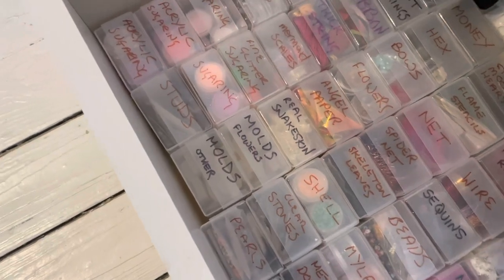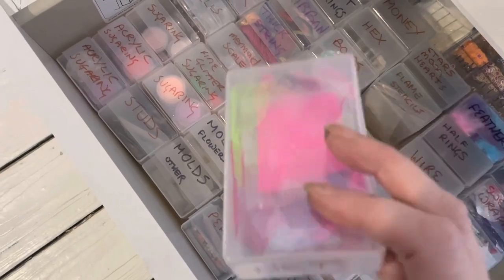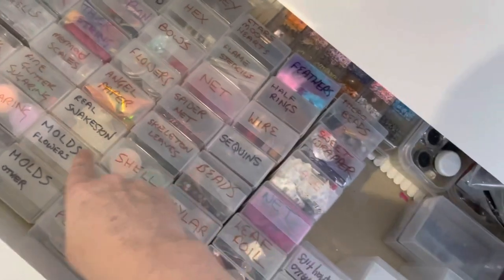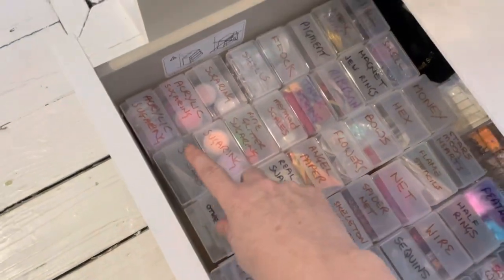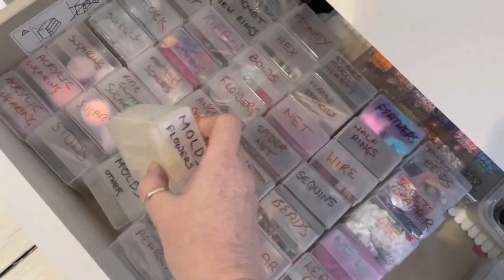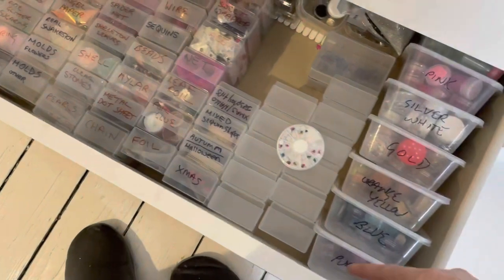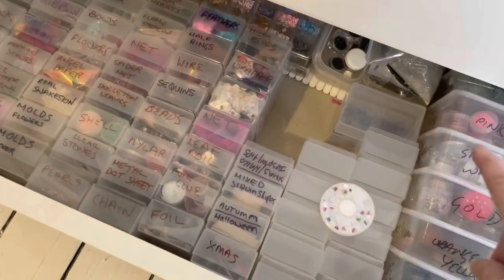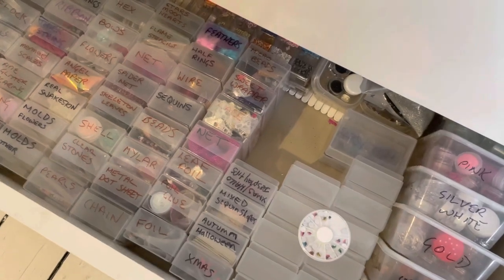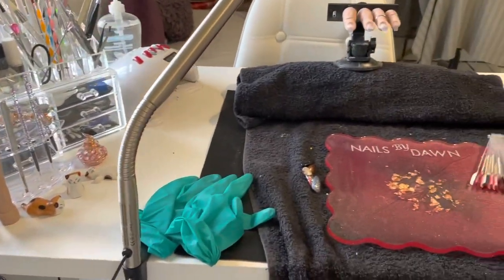In this bottom one is my nail art stuff. I use business card holders and just write on them what nail art is inside — so I've got flowers, angel paper, shells, you name it — so I can just go in and grab it. These are my moulds, so everything to do with nail art that I might need to encapsulate is in there. These are just all the spare glitters I've bought over the years that I've got nowhere to put; I don't mix them but I know they're in there.